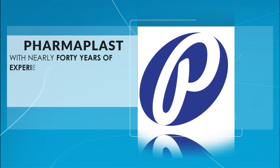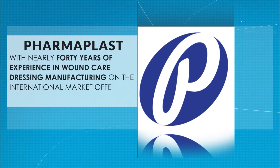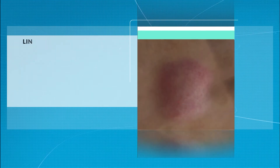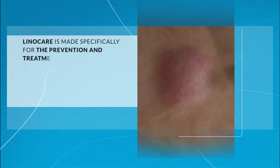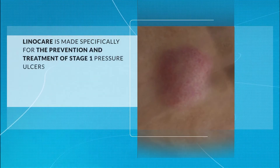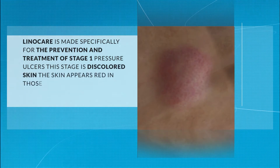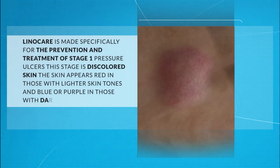Pharmaplast, with nearly 40 years of experience in wound care dressing manufacturing on the international market, offers LinoCare. LinoCare is made specifically for the prevention and treatment of stage 1 pressure ulcers. This stage is discolored skin — appearing red in those with lighter skin tones and blue or purple in those with darker skin tones.